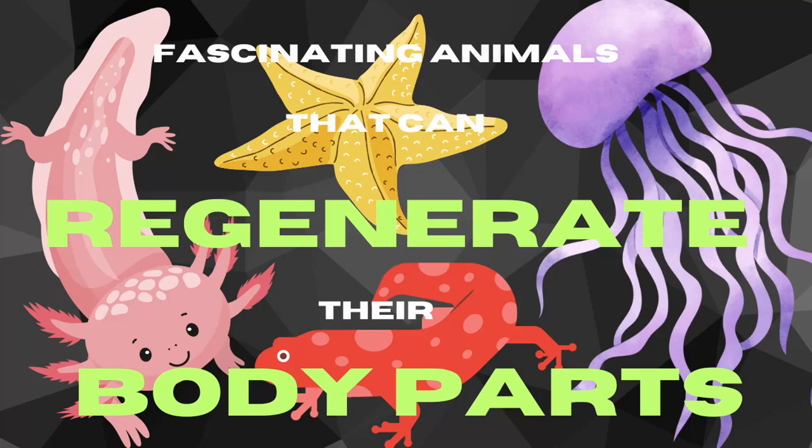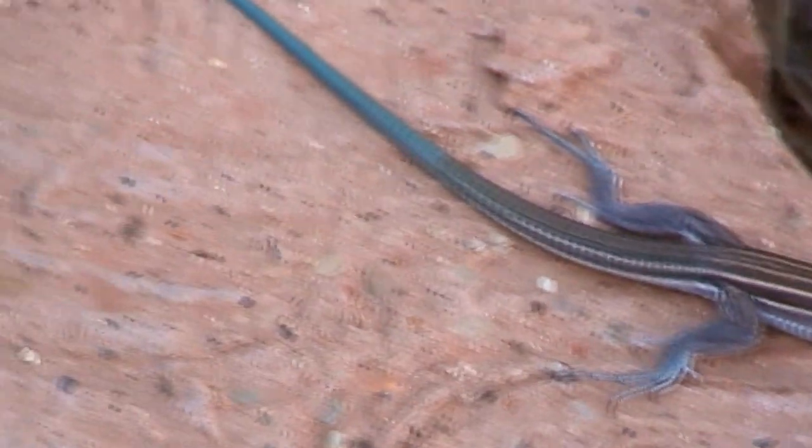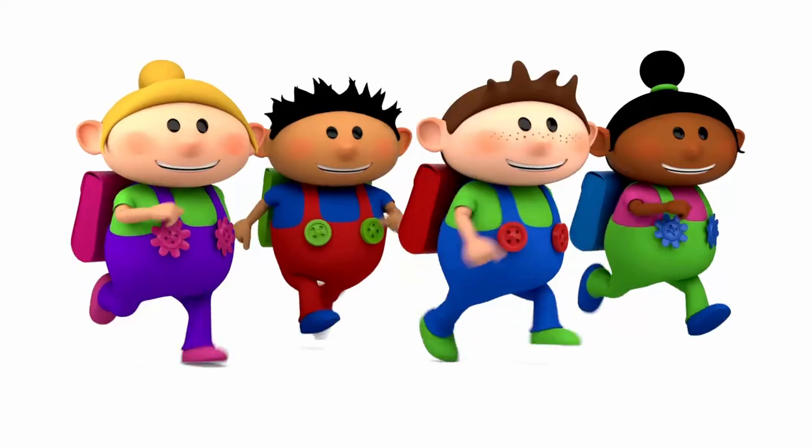Hello folks! Welcome back to WIF Facts. For today's video we'll talk about amazing animals who can regenerate parts of their body. Have you ever wished you could grow a new limb like a lizard, or regenerate a lost body part like a superhero? As it turns out, there are some creatures that have this incredible superpower. Let's go and meet them.